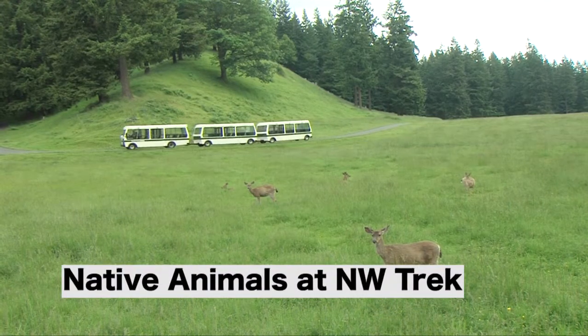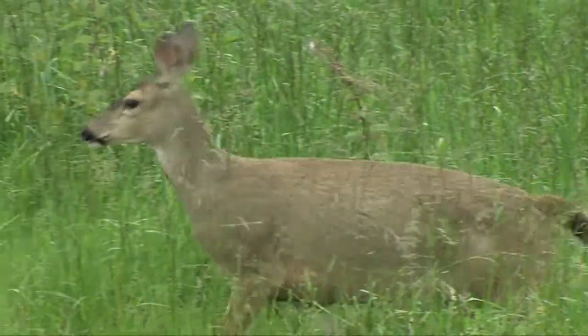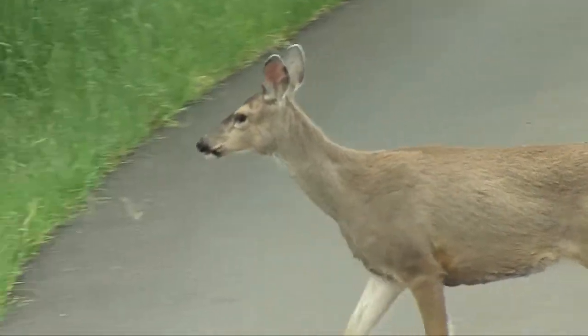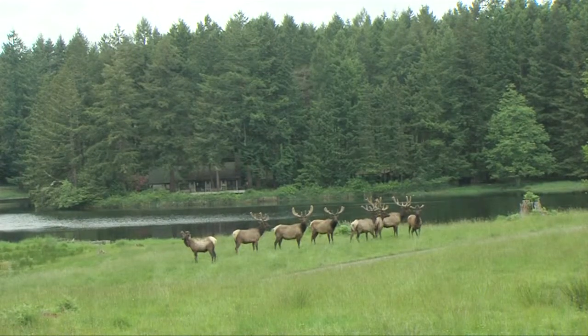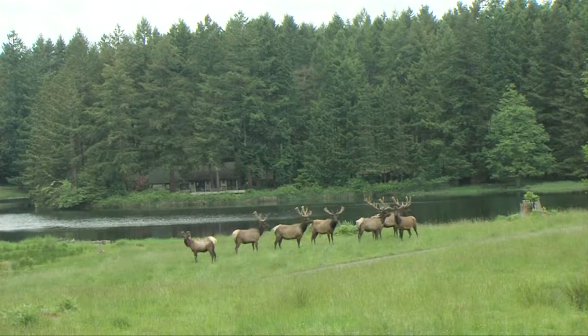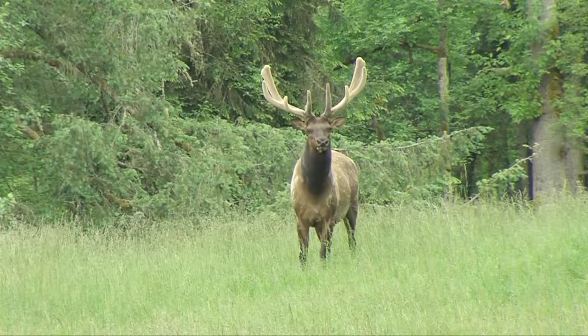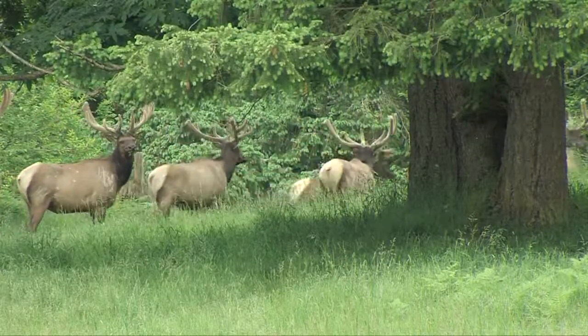Our philosophy here at Northwest Trek is really to immerse people in nature, get them to experience the wildlife that they would see here in the Pacific Northwest just like they would out in the wild. So as you're walking down the pathways you're in this beautiful lush forested area and you come across an exhibit where you can view wildlife. It's really all about getting people comfortable in nature, getting them up close to see the wildlife and really start to engage and care about the wildlife that calls home here in the Pacific Northwest.